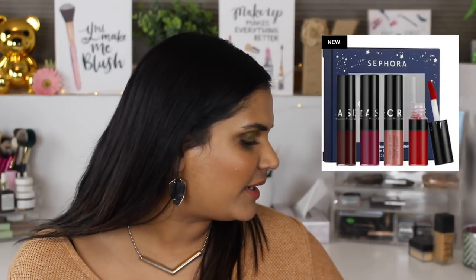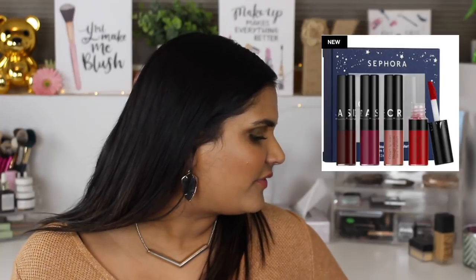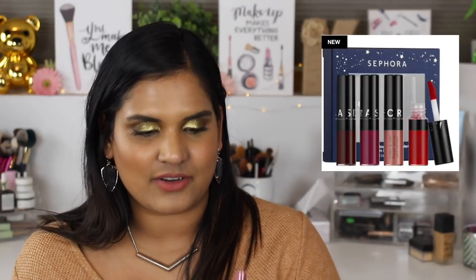The Sephora Collection Lip Potion Mini Creme Lip Satin Set for $12 comes out every year and I've picked up two or three of these sets. They're such a great size - you can toss them in your purse or share with friends. The shades aren't very unique but I might pick this up. I mean, $12 - are you really going to feel bad about spending $12 on liquid lipsticks? I like the formula too.